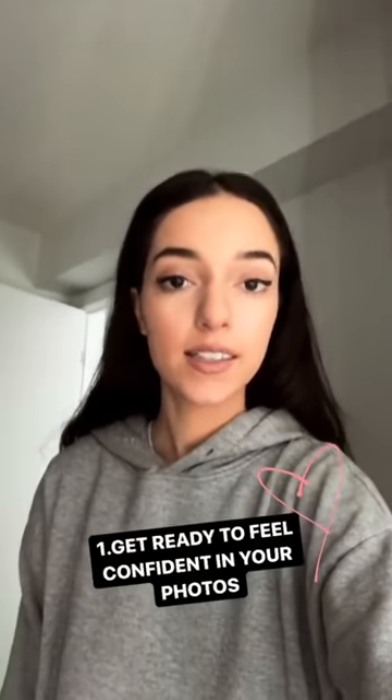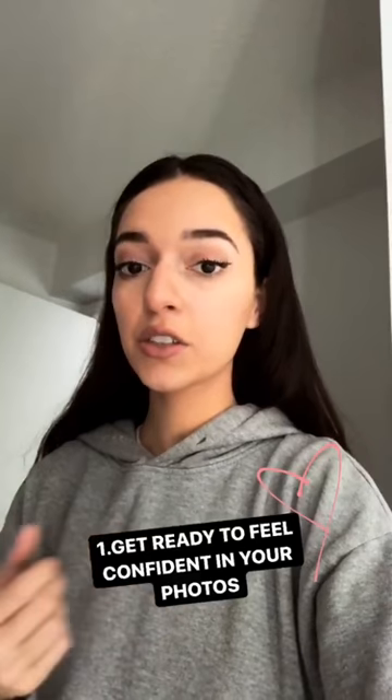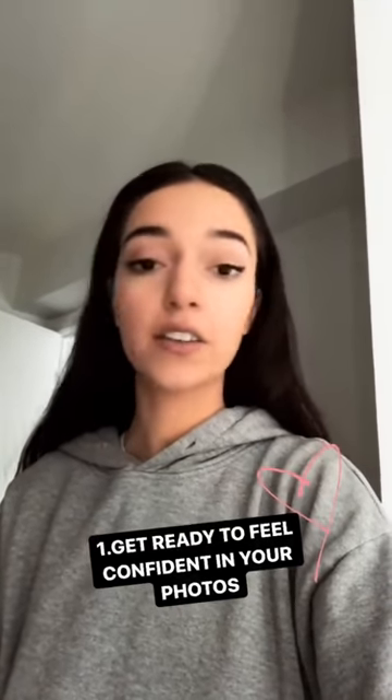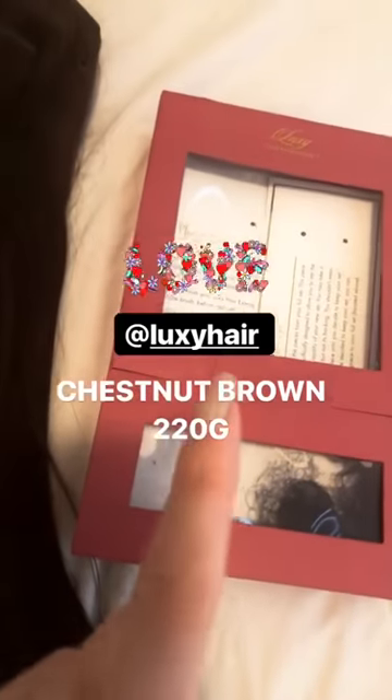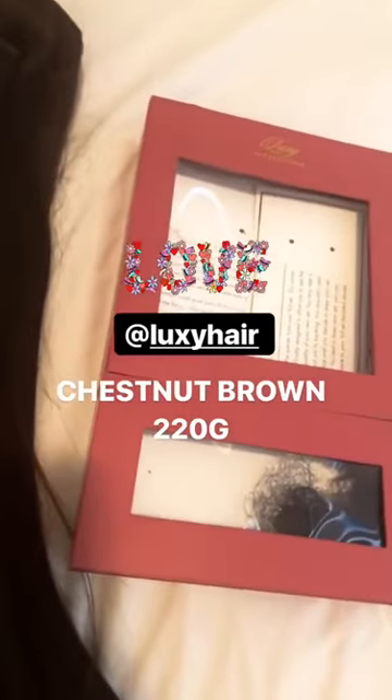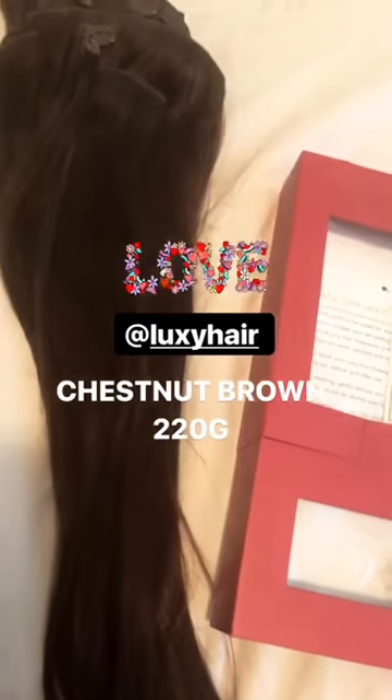My first tip is definitely to get ready and make yourself feel confident and feel good. Whether it's doing your makeup — I like to wear hair extensions — so I'm gonna show you guys the makeup products that I use and the hair extensions that I use as well. For my hair extensions I use the Luxie hair extensions, the chestnut brown 220 gram. I need the thickest one because I have really thick hair, but I absolutely love these. They look so seamless and natural and great in your photos.